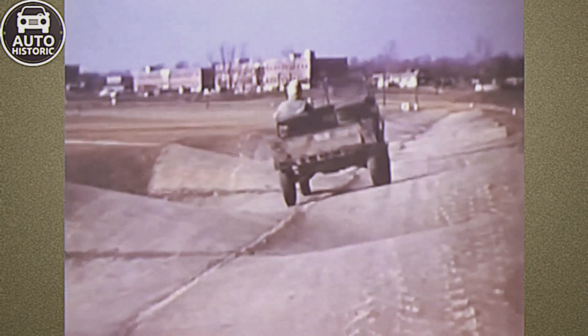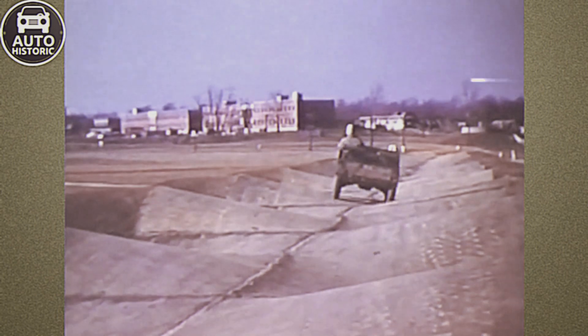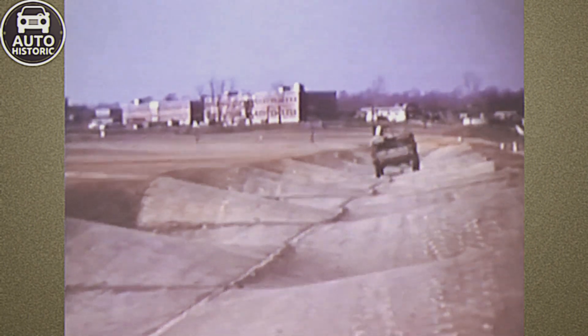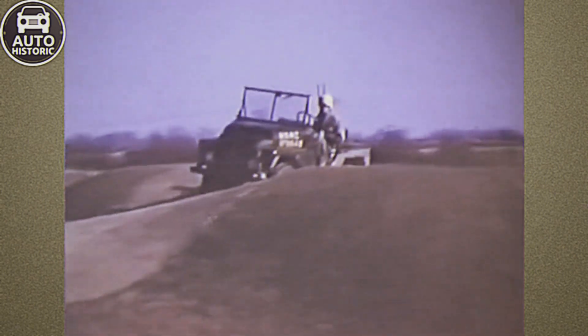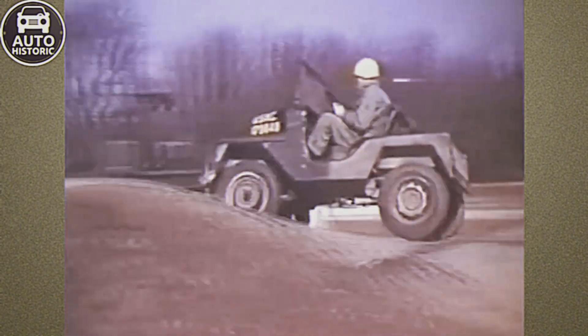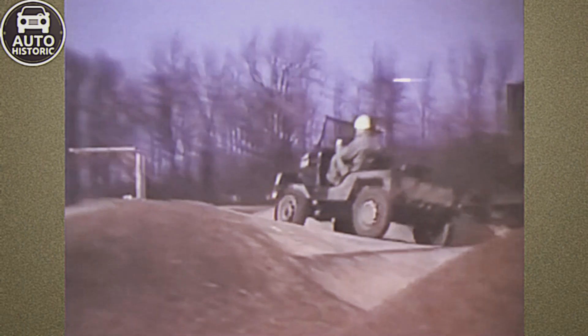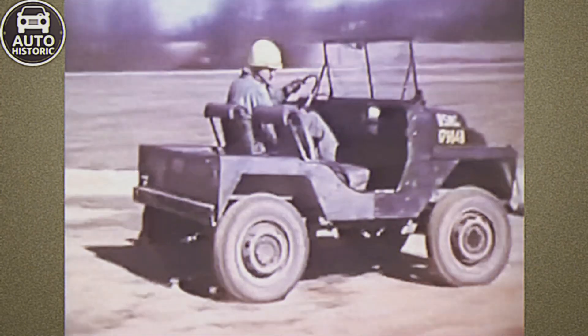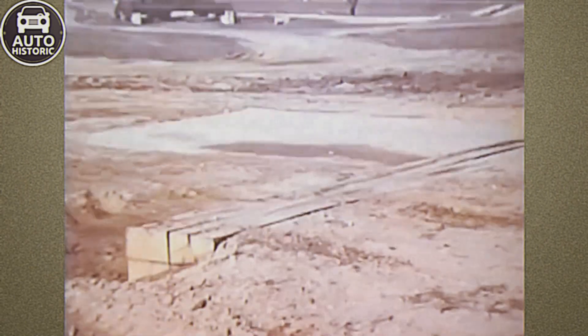Powered by a 55-horsepower engine, the M422 could climb 60% grades and reach speeds of up to 72 kilometers per hour on roads. Depending on the configuration, it could ford water depths from 540 millimeters to 1,500 millimeters, with the latter version equipped with air intake and exhaust snorkels. Fuel consumption was around 15 liters per 100 kilometers with a 52-liter fuel tank. The M422 boasted 230 millimeters of ground clearance and approach and departure angles of 55 and 47 degrees, respectively.